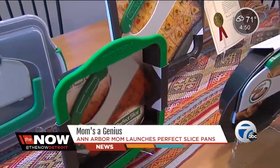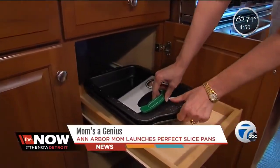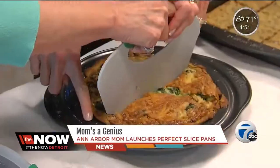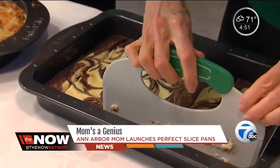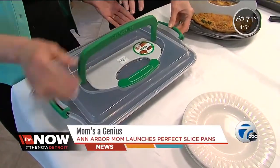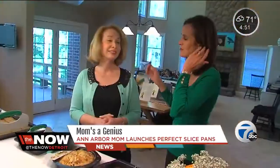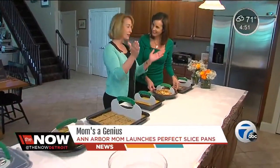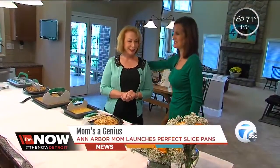They were right. In April, Perfect Slice pans hit the market. They're sold in 60 countries around the world. Today, Becky has seven patents on them and three trademarks. There are round pans, small square pans, and your traditional 13-by-9, but it's the newest pan that's already the most popular — it comes with a cover and that slicer built right in. What do you think when you see all of this? I do have a great sense of pride. A simple idea from a mom in Ann Arbor, making its mark around the world. Congratulations — mom's a genius.